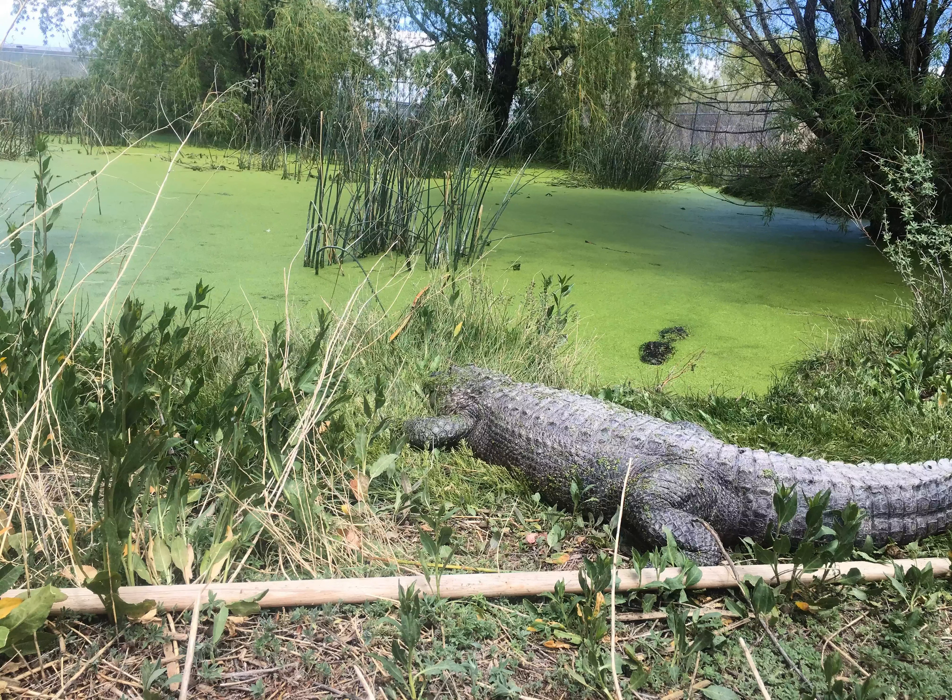This is no swampland and we're very far from Florida, but hundreds of alligators live in San Luis Valley. The Colorado Gators Reptile Park is an educational rescue that started in the 70s as a tilapia farm. Turns out the area's 87-degree geothermal waters were great for harvesting the fish.